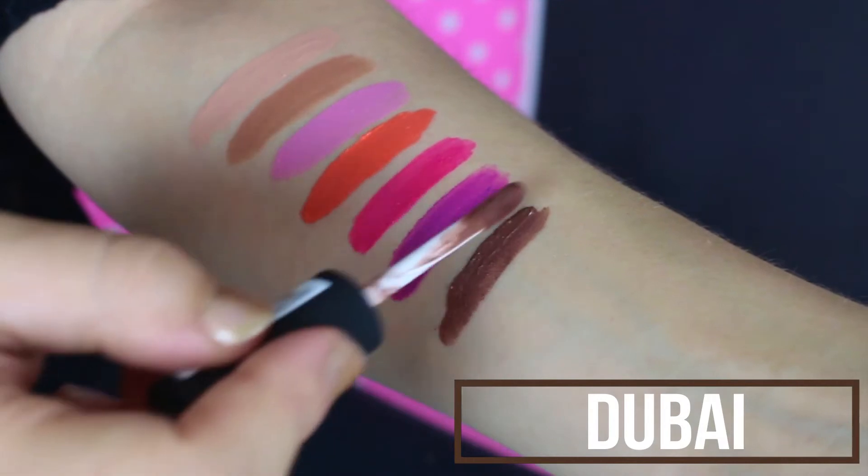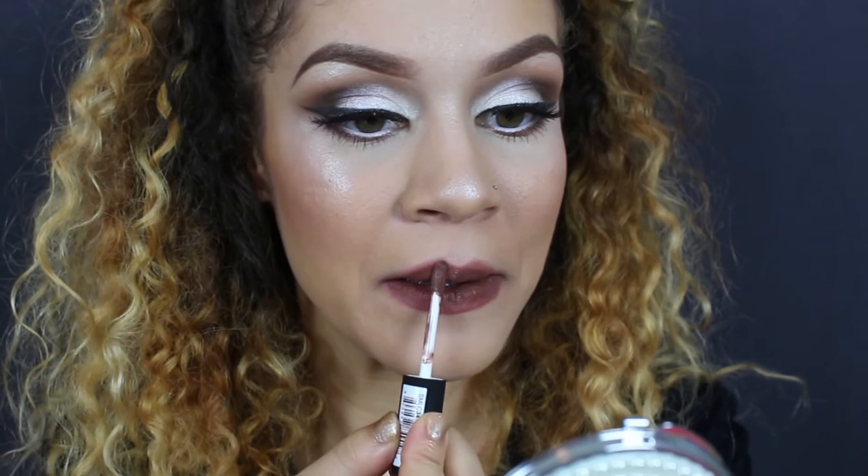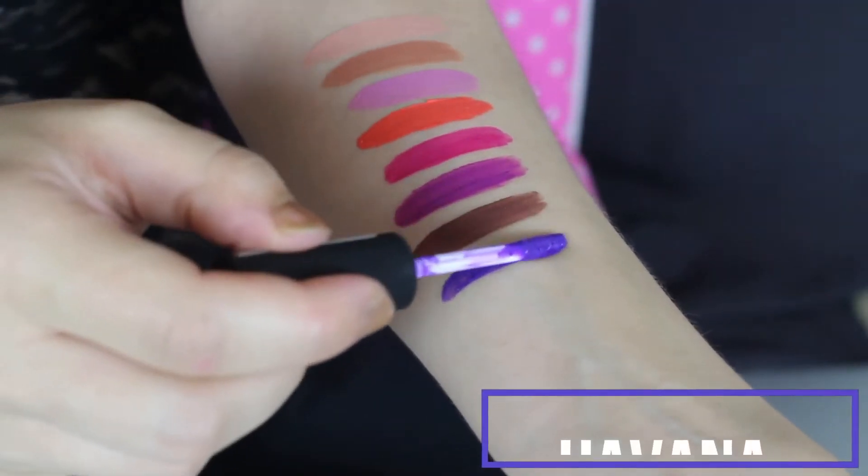Next up we have Dubai. For what I have going on right now this is a bit dark for me, but I appreciate it because it is a true brown and I've been looking for a nice dark brown. Once fall comes and the leaves start hitting the ground and we get into those fall looks, this lip is going to be perfect.